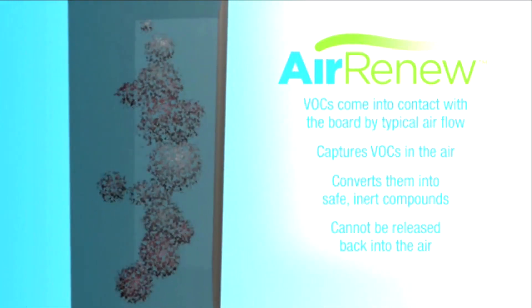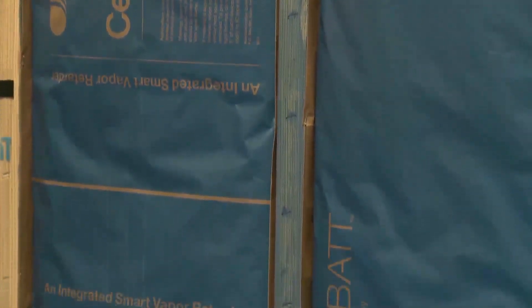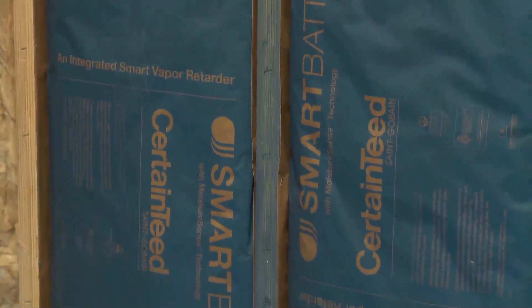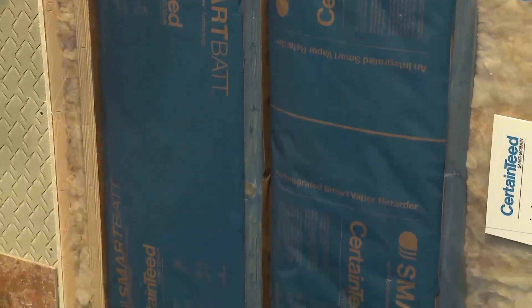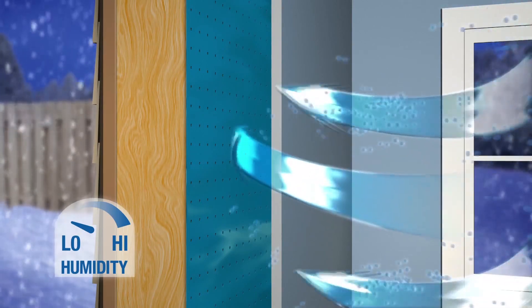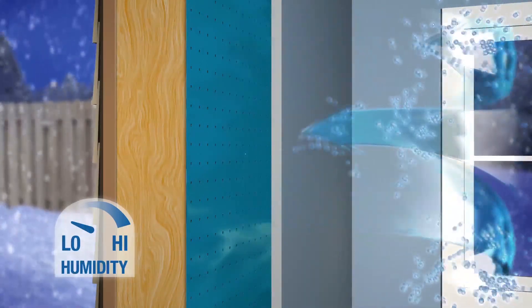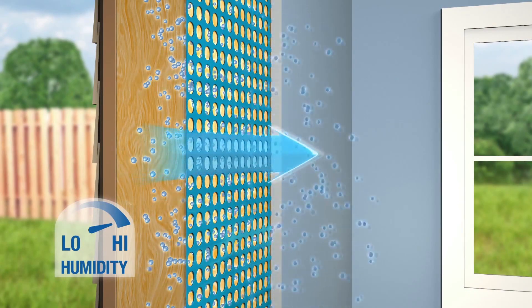It essentially has changed in its root form. Another intelligent building material from CertainTeed is a wall insulation called Smart Bat. There's a spray applied coating to the facing and it senses relative humidity changes in your wall cavity and it opens and closes based upon those changes. In the wintertime it blocks moisture from entering into the cavity and in the summertime it breathes to let moisture escape from the wall cavity.